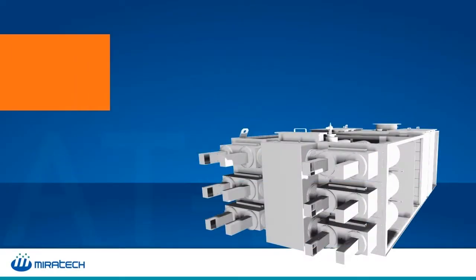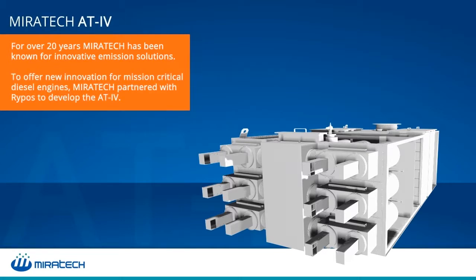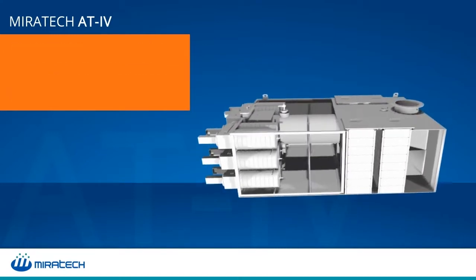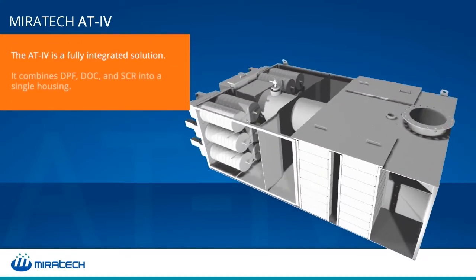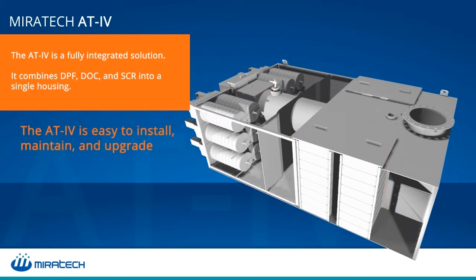Miratec has developed innovative emission systems for more than 20 years. Now, Miratec has partnered with RIPOS to introduce the AT4, a fully integrated solution that combines a self-regenerating diesel particulate filter, diesel oxidation catalyst, and selective catalyst reduction into a single housing. The AT4 is easier to install,